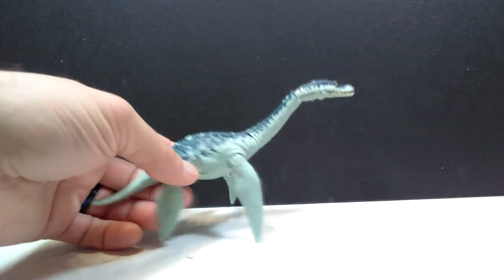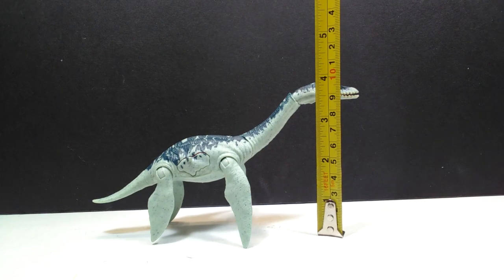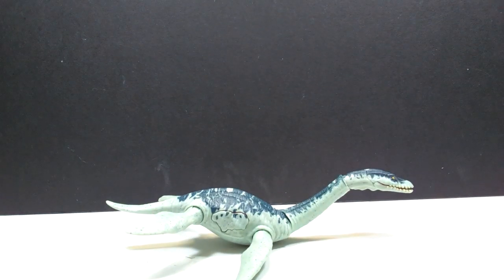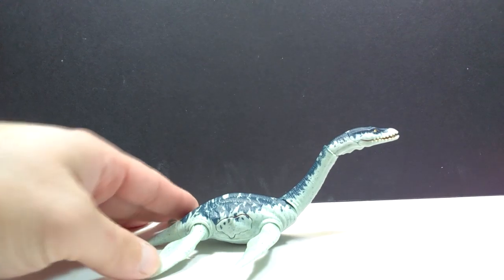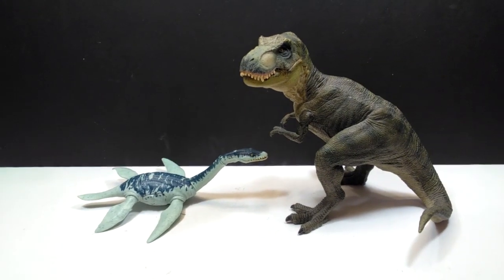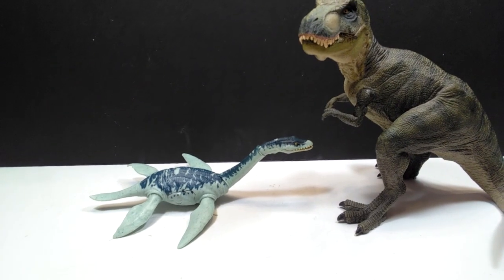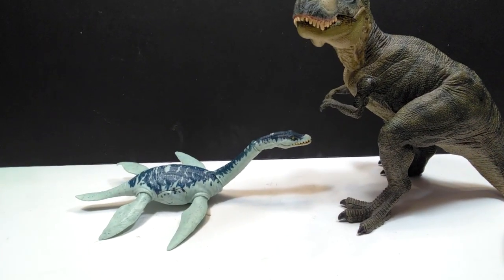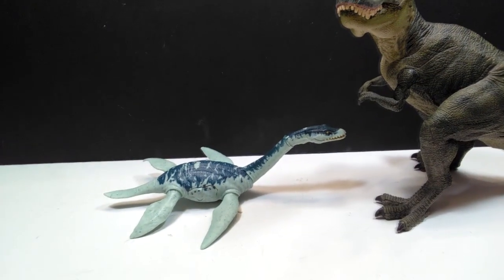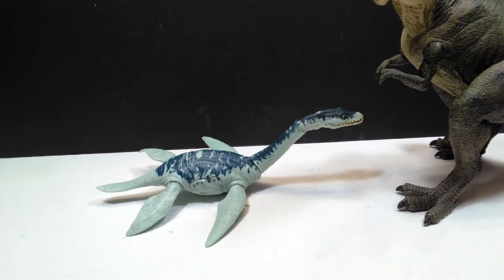As far as size goes, from tail to head you're looking at about seven and a half inches or 19 centimeters. For height, standing up it's just under four inches or about nine and a half to ten centimeters; laid flat with flippers out it drops to just under three inches or around seven centimeters. For a size comparison, Mr. Papo T-Rex is here — it's in the battle damage size range, similar to the attack pack size, though the Papo Rex is a pretty good-sized figure showing this isn't really tiny.